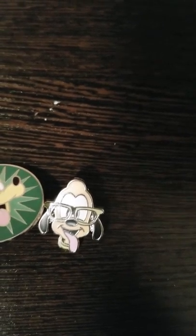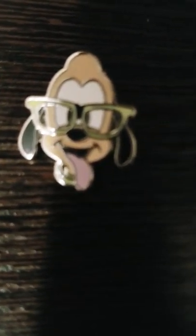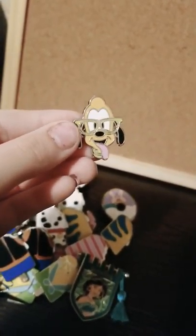Next we have a Pluto pinwheel — it's a very nice pinwheel with Pluto and then green everywhere else, which is kind of like a clown collar. And this is Nerd Pluto — I'll call him Dog School Pluto! He's wearing little green glasses, his tongue is out, and he's all ready for school wearing a green collar.